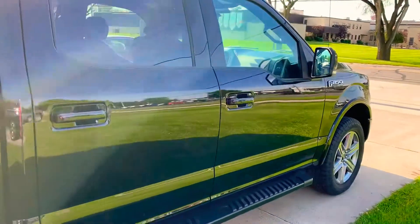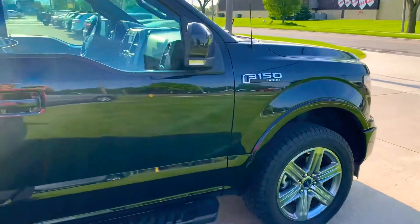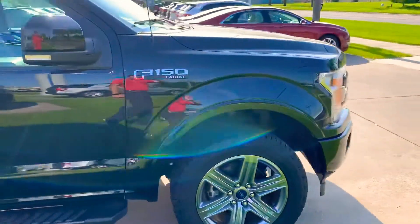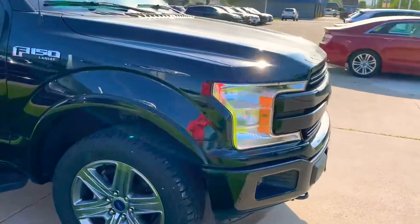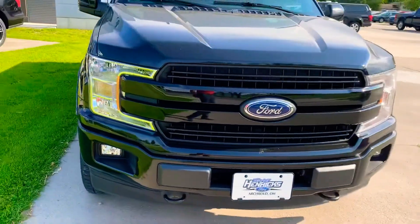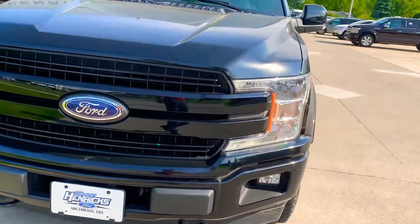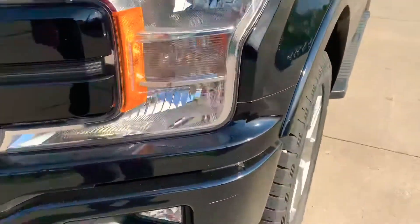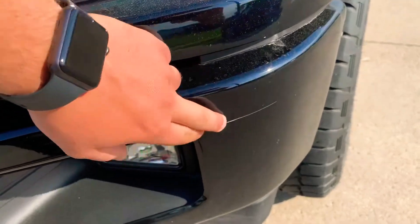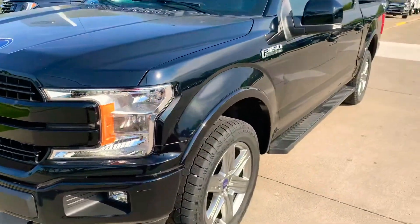Don't see anything on the passenger side. Walk around back to the front. No stone chips on the bumper. Looks like there is a little scratch right there on the bumper, probably about two inches long.